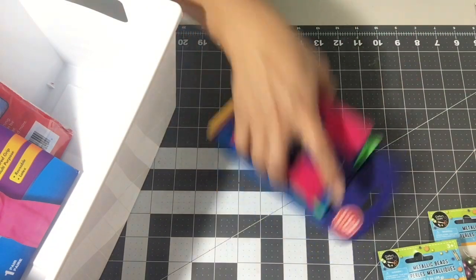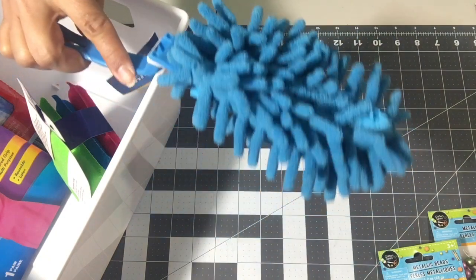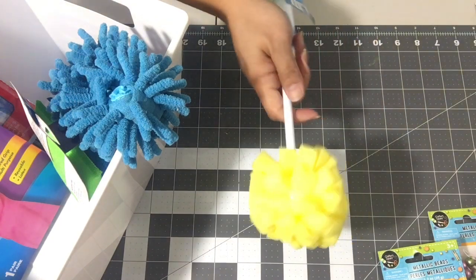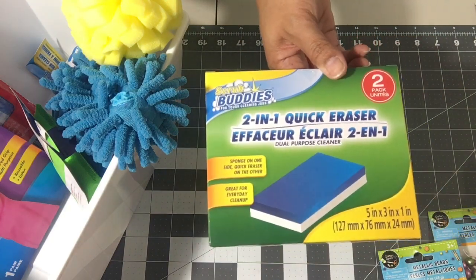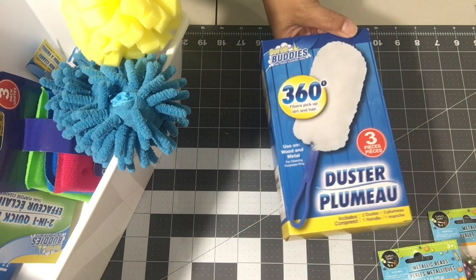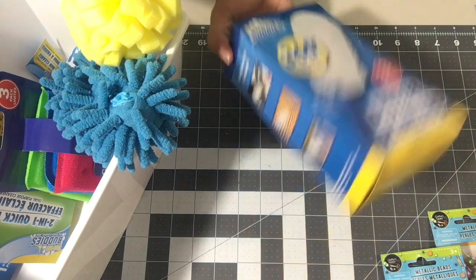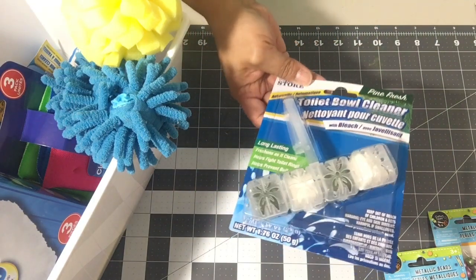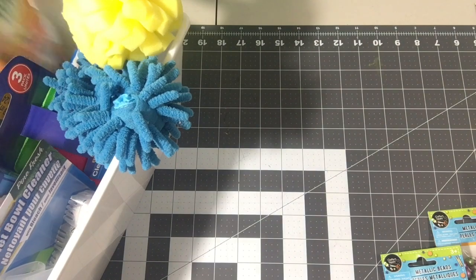I did pick up a pack of sponges and a duster — not cute, but funny. I also got a dish sponge. I got the two-in-one quick eraser scrub buddies, and I picked up the duster with scrub buddies — a three-pack that comes with the handle and dusters. I also picked up the toilet bowl cleaner because it's a cleaning bucket, and some stick-ups for odor.